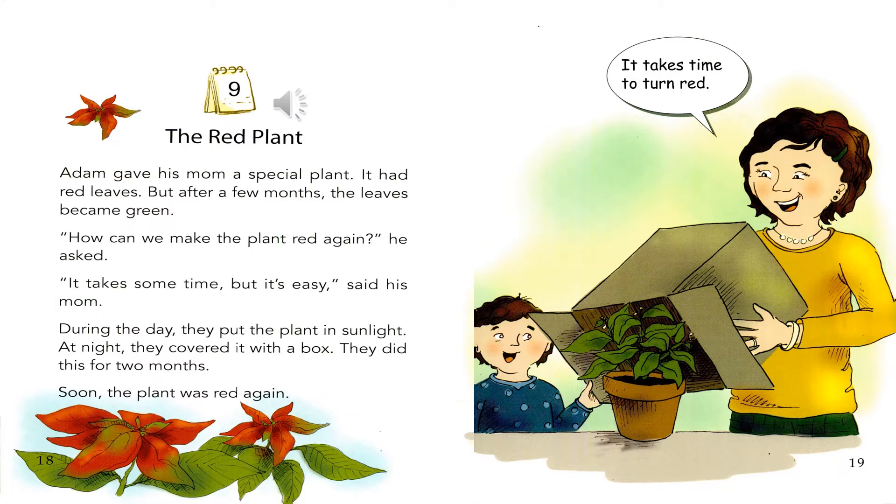But after a few months, the leaves became green. "How can we make the plant red again?" he asked. "It takes some time, but it's easy," said his mom.